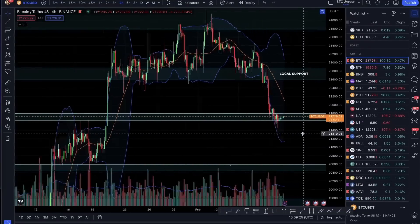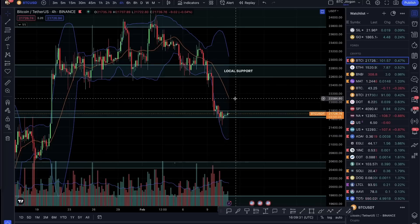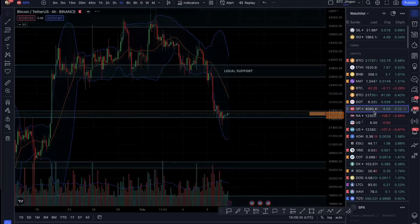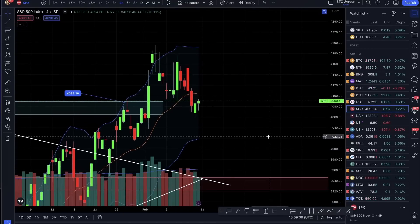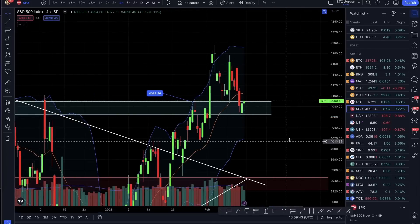Let's see the support. If we push up from the volume profile, that means bulls have strength. Comparing to SPX, SPX has pulled back but later in the day it has started recovering — it is still at its support.